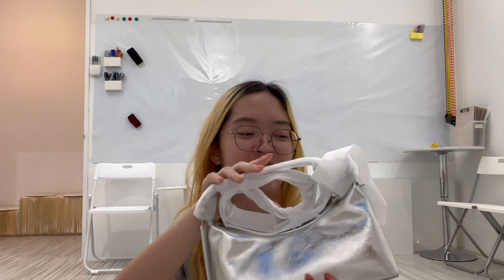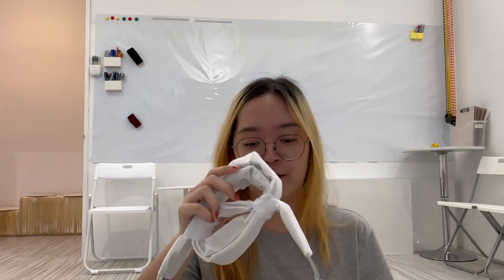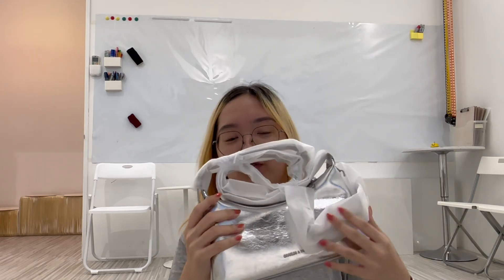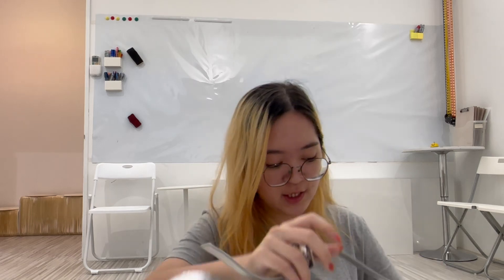This specific bag comes in two different colors — black and this silver color. I chose the silver one instead of the black because Page told me I had too many black bags, and I agree. So I decided to go for something different, a lighter color, so I'd have something to match with when pairing outfits.